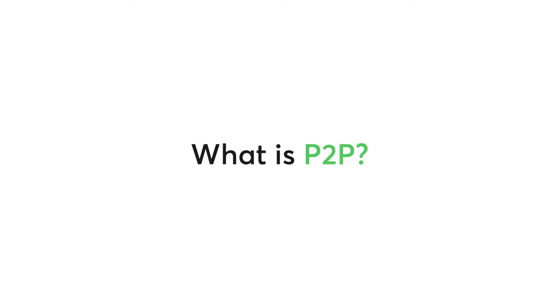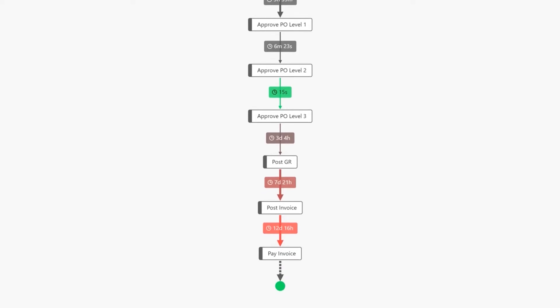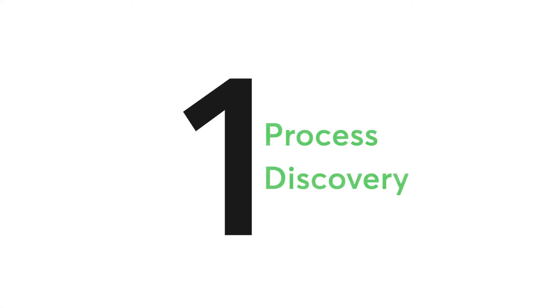Before we deep dive, let's look into what a Procure-to-Pay process is. It's a purchasing process that almost every other industry has to go through in order to procure their resources. It typically starts with the creation of purchase orders and goes all the way until invoice payment. We have a majority of our customers use this solution — the Pafnob P2P Content Pack — in their daily operations for process improvement.